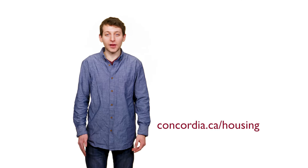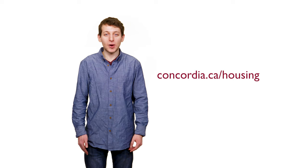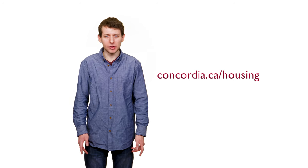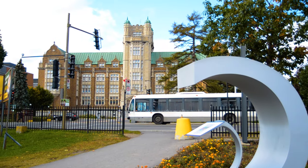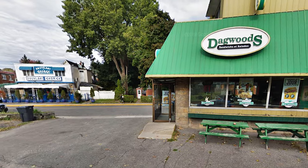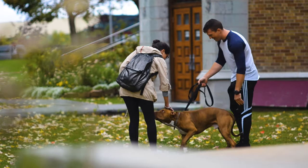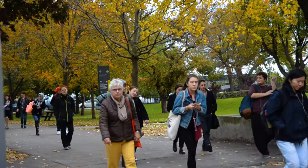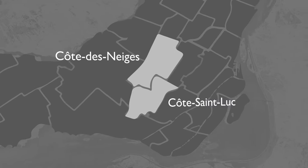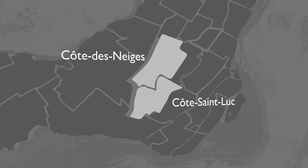Check out Concordia's Residence Life website for more details about any of the on-campus housing options. If you're looking to live in a community, then this is likely the best option for you. As for apartments near Loyola, the NDG area tends to have decently priced options near a wide range of restaurants and cafes, not to mention the beautiful old maple trees. Côte-des-Neiges and Côte-Saint-Luc are two other nearby neighborhoods that could be good options for students taking classes at Loyola.